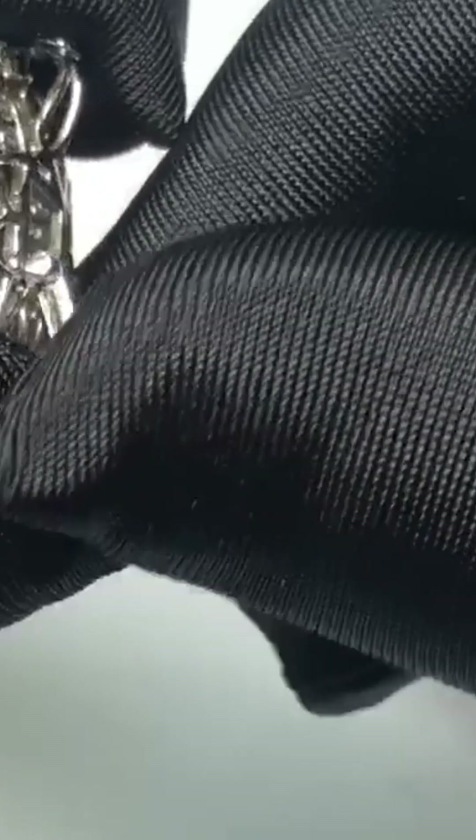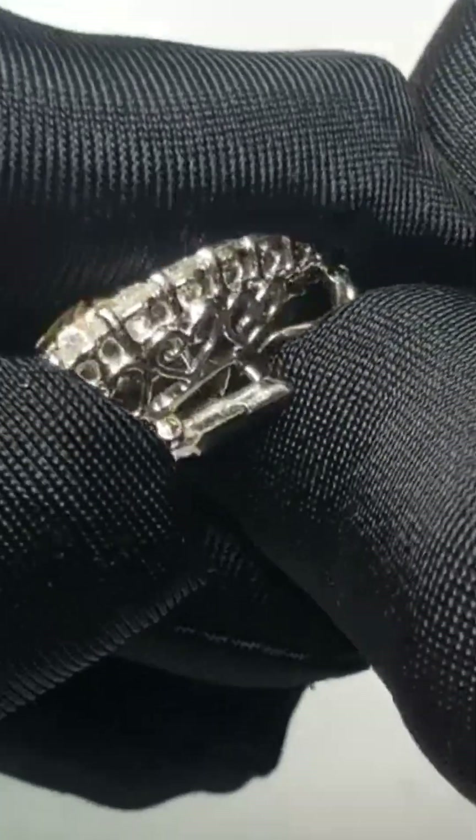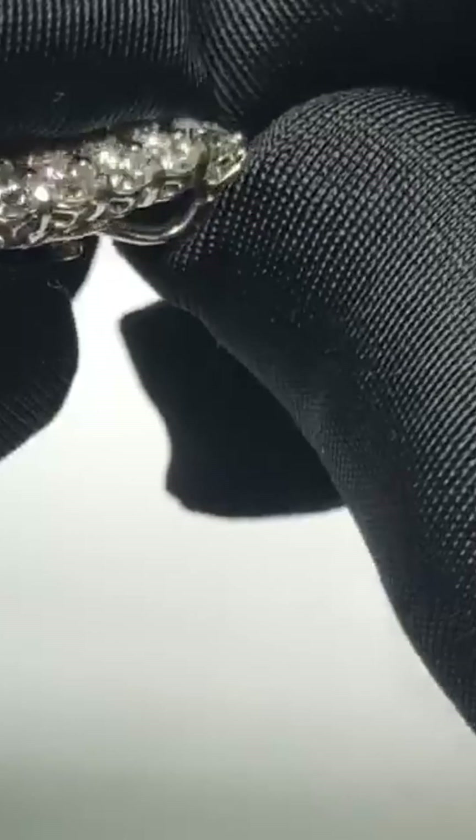Only four women in history have ever worn the Tiffany Yellow Diamond. Most famously, Audrey Hepburn, who wore it in a diamond necklace for the promotional photos of Breakfast at Tiffany's, helping cement both the film and the diamond in pop culture forever.